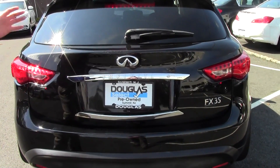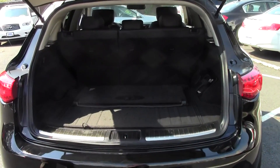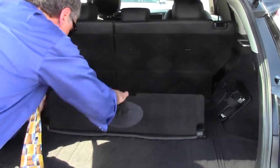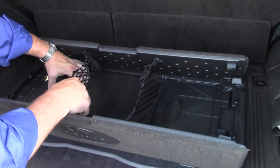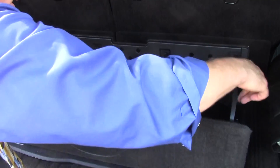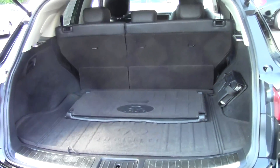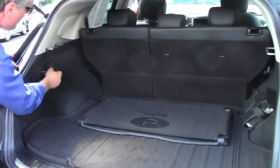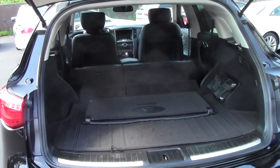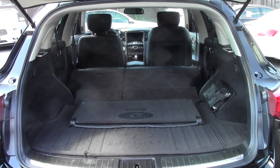Now let's check out the hatch on the FX35 — it's absolutely enormous back here. You have 24.8 cubic feet of storage capacity, certainly plenty of room for golf clubs or a couple of suitcases. You also have this really nice cargo container right here — put it together like this so your groceries don't roll around. Very, very nice. If you need more room, grab the handles right here and pull down either half or both sides. Now it's enormous — you have 62 cubic feet of storage capacity. Put your mountain bikes or suitcases and golf clubs back there and you're all set for the weekend getaway.